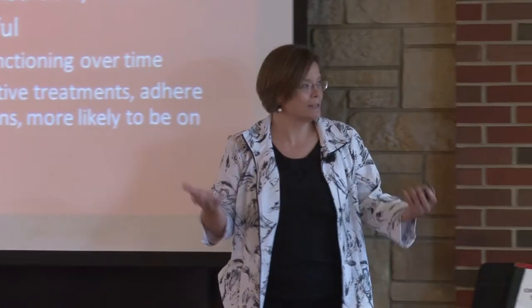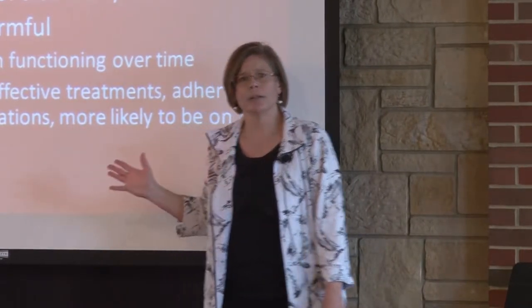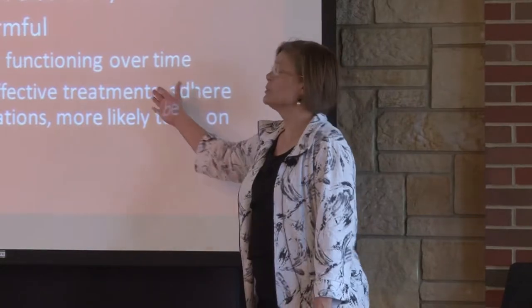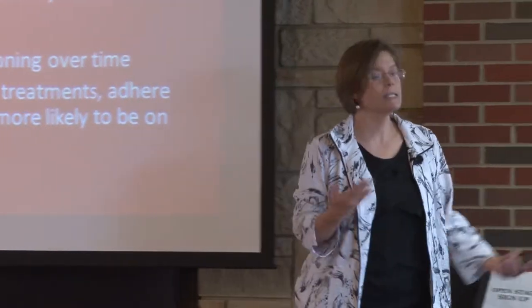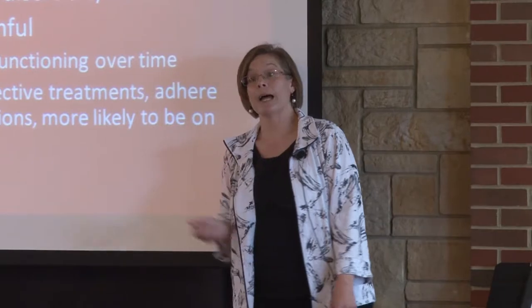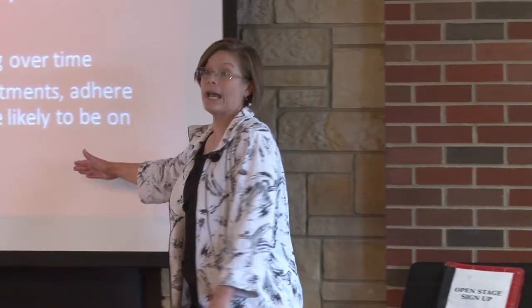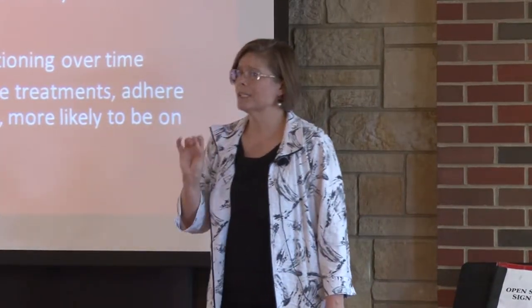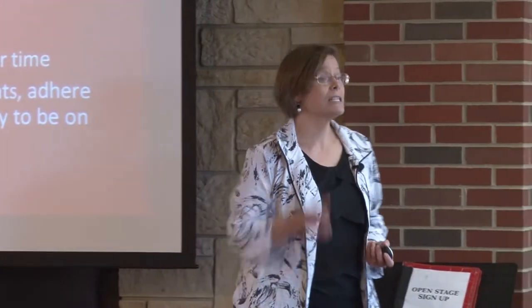Even self-deception is harmful. People who are self-deceptive actually deteriorate in their functioning over time in ways inconsistent with the disorders they're deceiving themselves about — instead of recovering, they actually get worse. They develop mental health problems, stop functioning, are less likely to respond to effective treatments, and are more likely to end up not in the workforce and on disability, even though their illness is not genuine. So self-deception is also very harmful, and for these reasons, it is a very important thing to study, address, and detect.